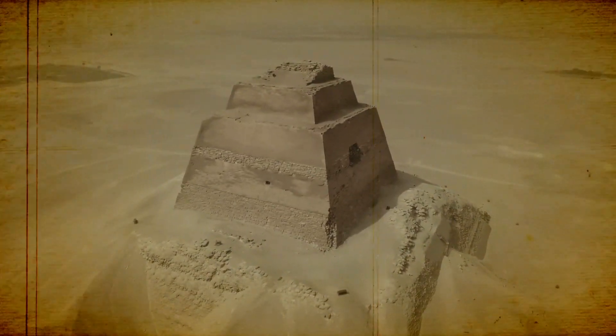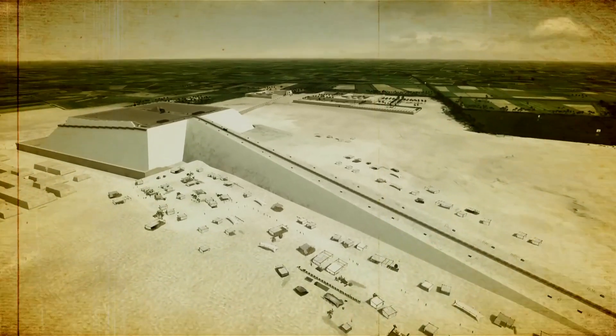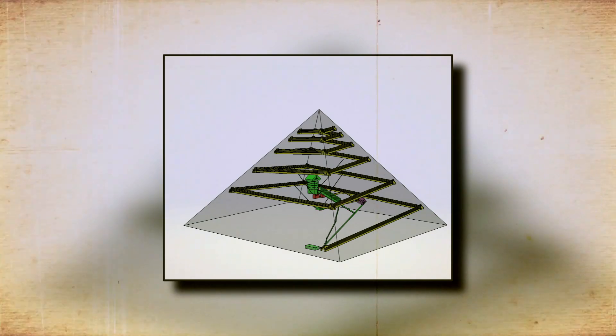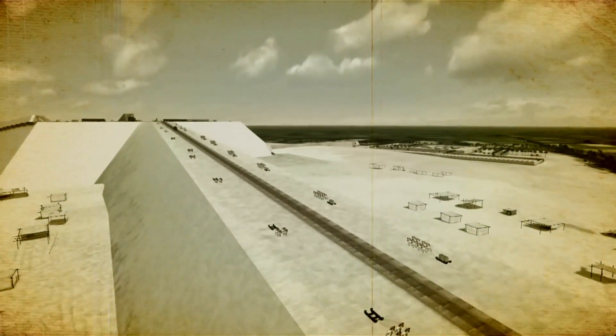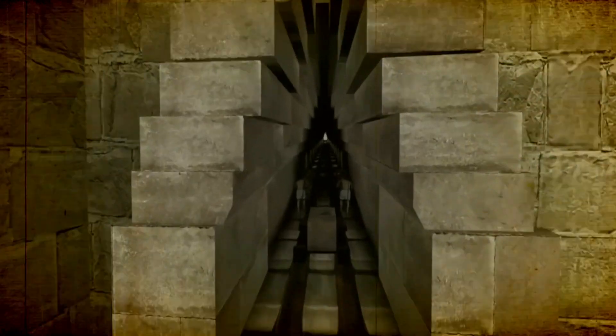Yet this idea had several severe flaws. For one thing, the ramp was nowhere to be found. The ramp would have had to be nearly as tall as the pyramid itself to support a construction as large as the Great Pyramids. After intensive searching and excavation, no sign of this alleged ramp has ever been discovered. Therefore, if there was no ramp, how did the ancient Egyptians construct one of history's most remarkable architectural feats?